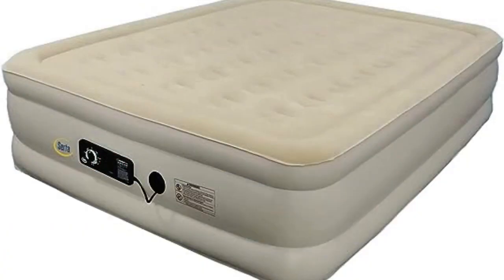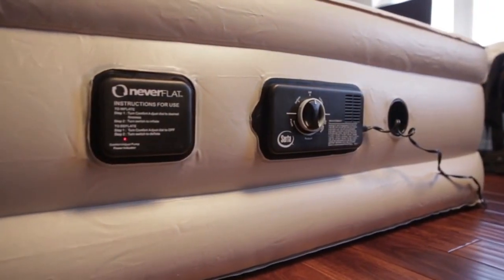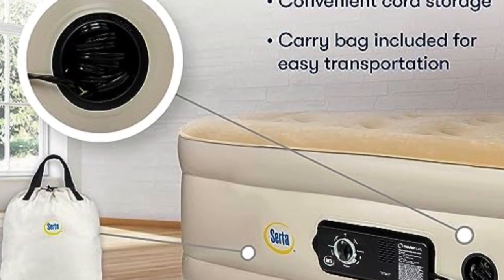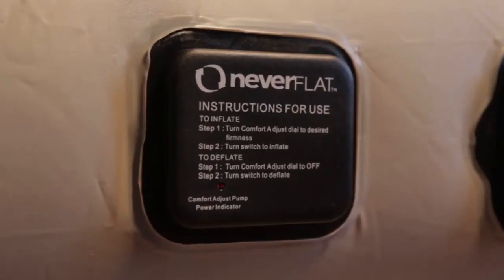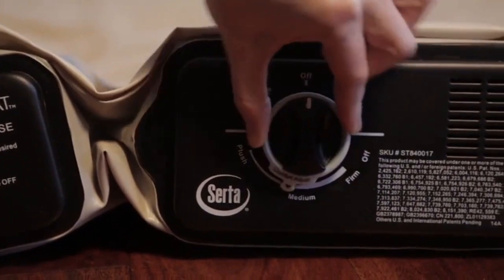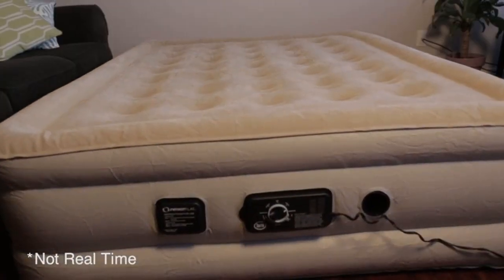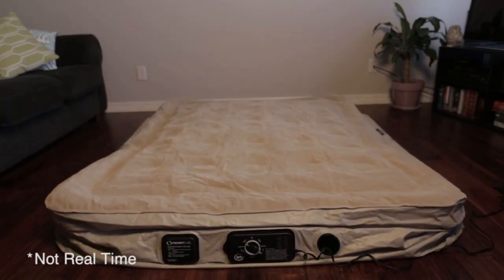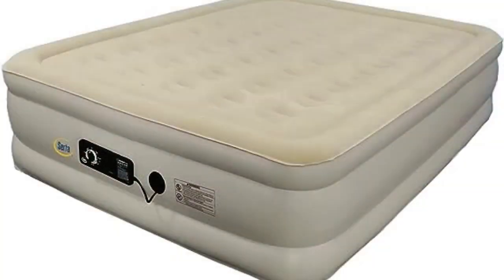Number 3: Air mattresses have a bad reputation for sagging over time, but this two-pump system uses unique technology to prevent just that. The first pump inflates and deflates the bed and has an automatic shut-off when the mattress is full. The second pump stays on all night and automatically adjusts the air pressure to keep it fully inflated. The circular coils and 18-inch height help make it feel more like a real mattress, and the flocked finish means you won't notice any plastic underneath your sheets. Serta's air mattresses have performed well in our evaluations, standing out in puncture resistance tests. This model inflates and deflates quickly, with the queen size taking just under two and a half minutes to fully inflate. Consumer testers shared that they fell asleep easily, but some noted that those who toss and turn may find the bed noisy. The caveat is that the mattress needs to be plugged in all night, as otherwise it may deflate over time.